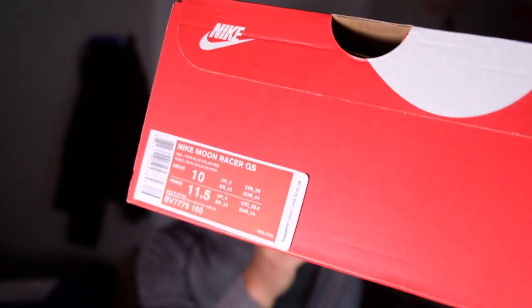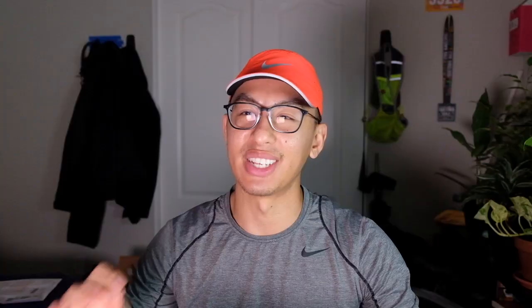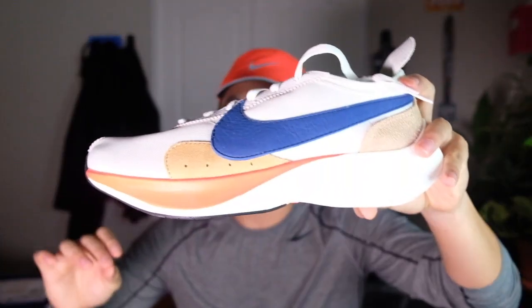The next shoe is the Nike Moon Racers QS. I just love this colorway so much — it's just a casual pickup, not a running shoe.